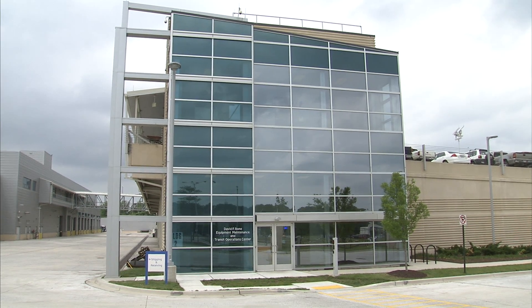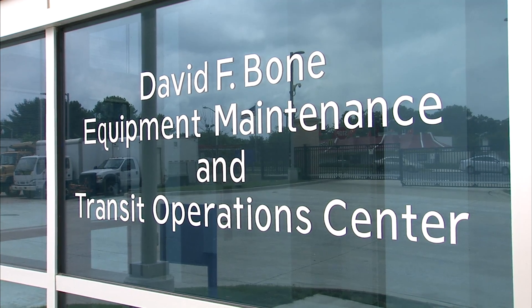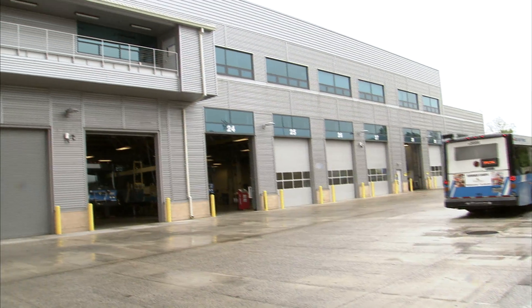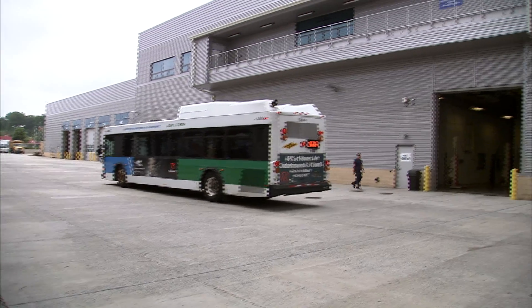The Equipment, Maintenance and Transit Operations Center, or MTOC, is a cutting-edge transit facility operated by the Montgomery County government. MTOC comprises 12 buildings on 41 acres and is located on Crabs Branch Way in Rockville.